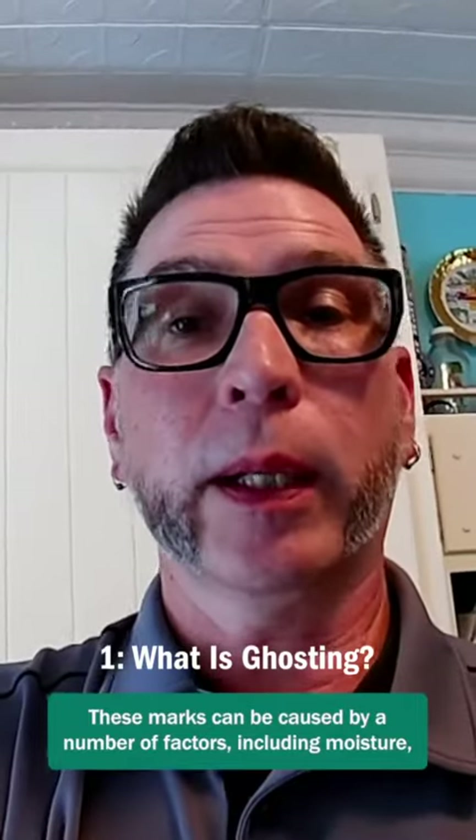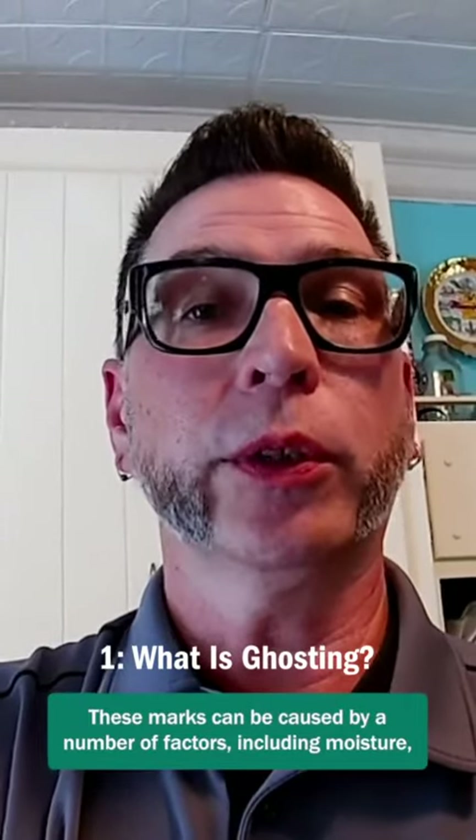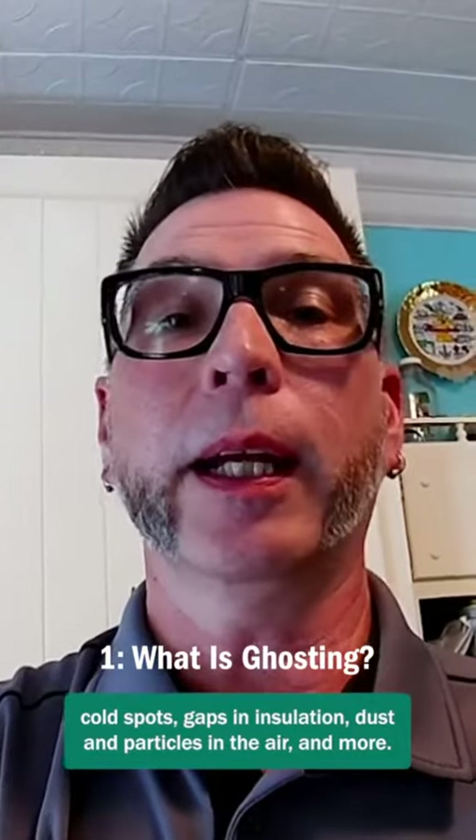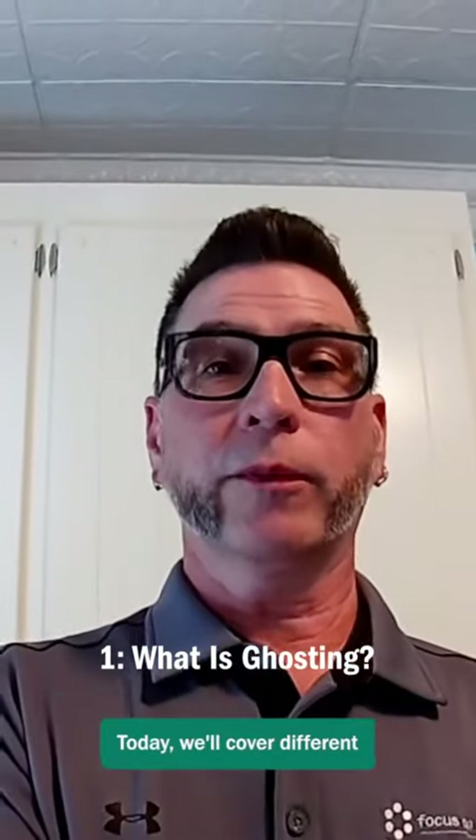These marks can be caused by a number of factors including moisture, cold spots, gaps in insulation, dust and particles in the air, and more. Today we'll cover different signs of ghosting, what it means for your home, and possible solutions. So let's get into it!